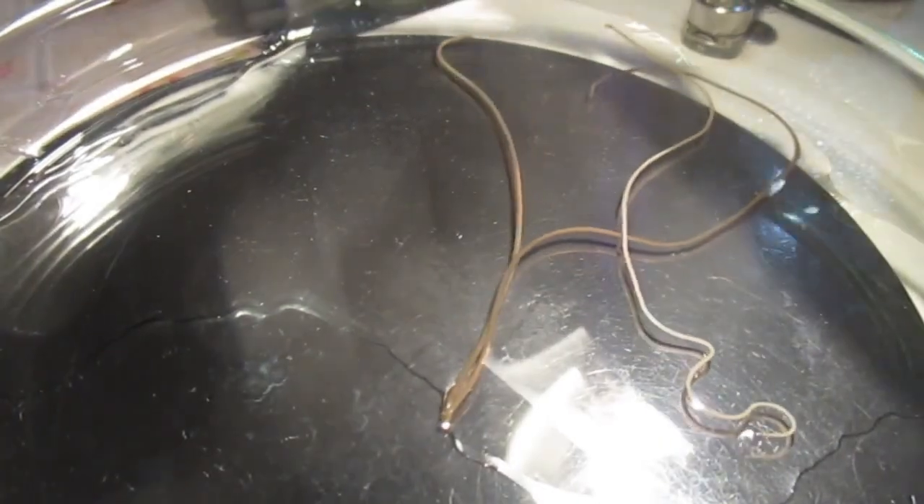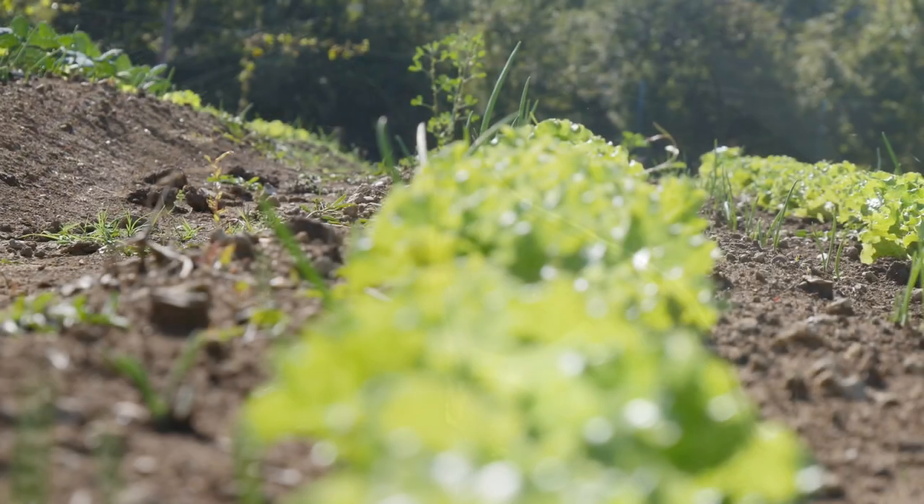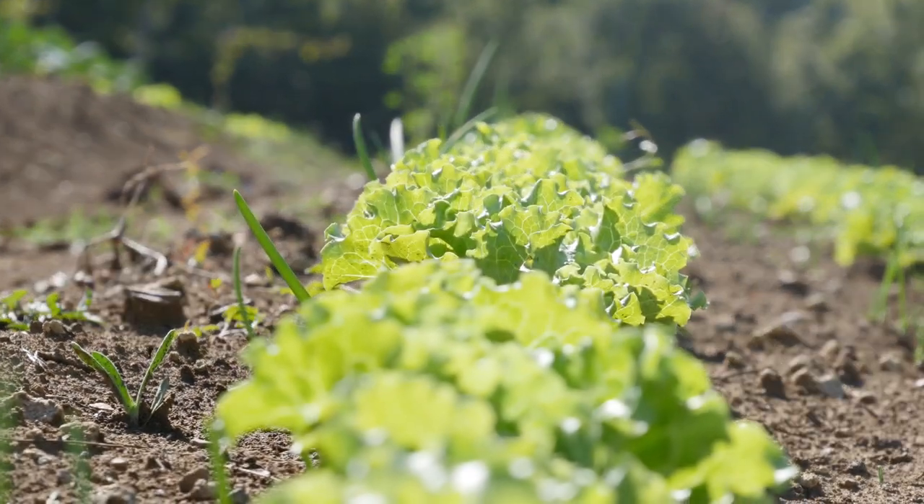Horsehairworms don't need much water to entice them from their host. Even the water collected in cabbage leaves is enough.